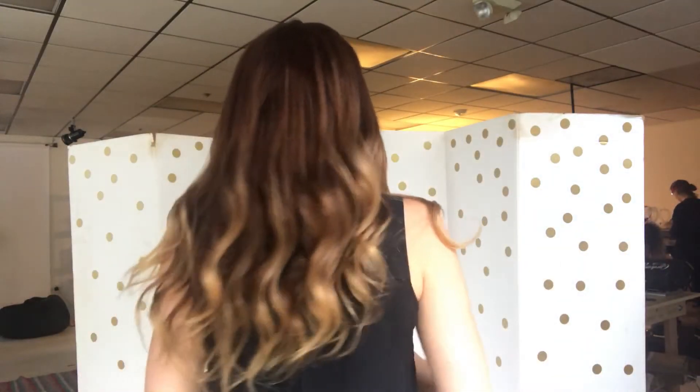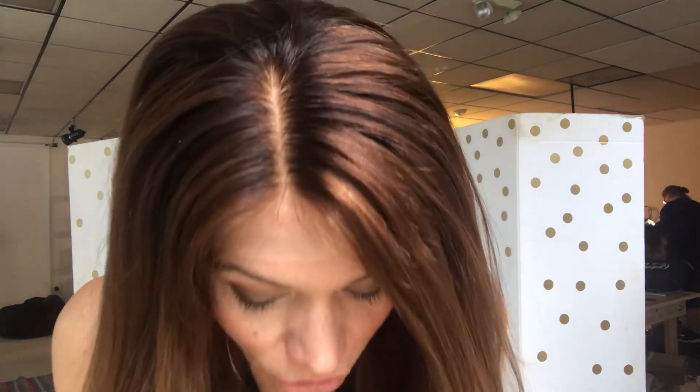I think the color coming across on the screen here is very true. She is ready to ship — I'll put a link below to this exact wig. Here's your silk top.